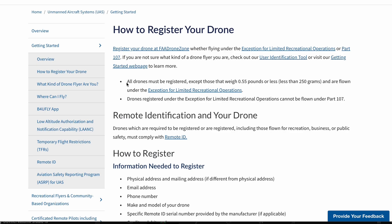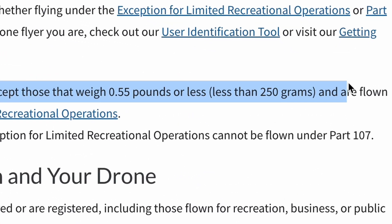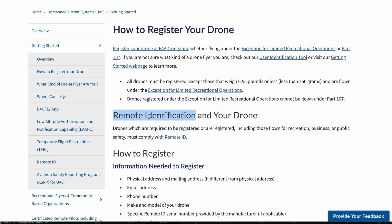Every country has its own set of rules for flying drones. There are some countries that completely ban it, other countries that are a little more lenient. But you'll need to follow a set of rules if you plan on flying a drone here in the United States. For example, if your drone is over 250 grams, regardless of whether you have a Part 107 license or not, like I do, you have to register that drone.